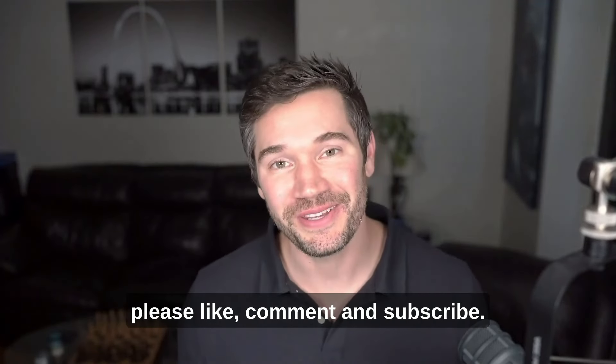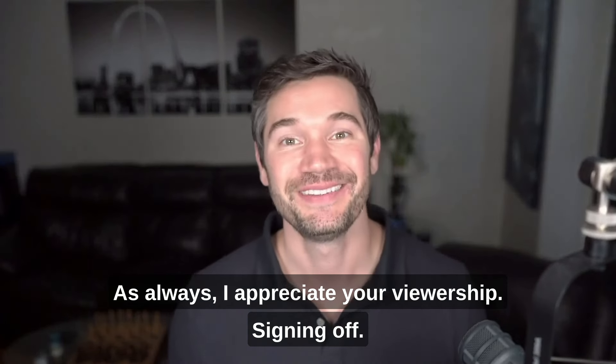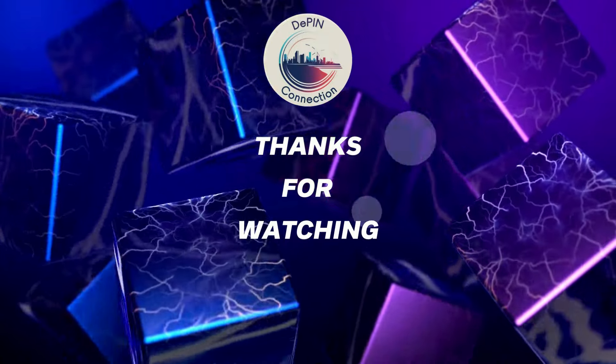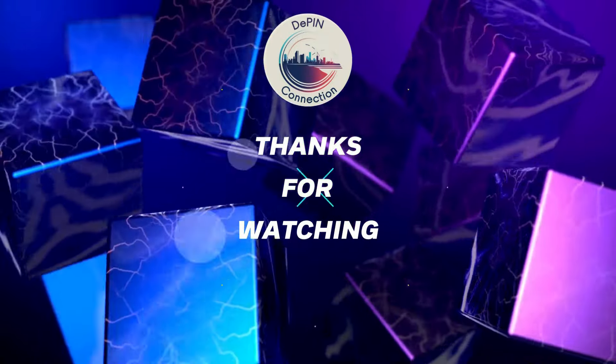If you did like this video, please like, comment, and subscribe. As always, I appreciate your viewership. Signing off — this is Bradley Meyer with the Deepin Connection.